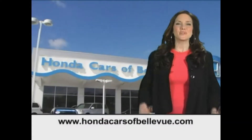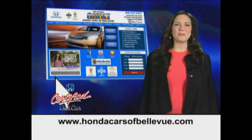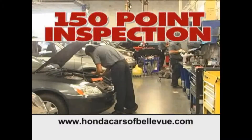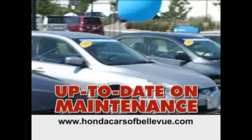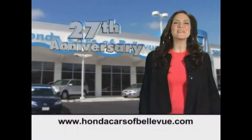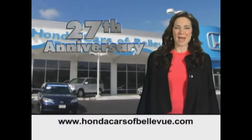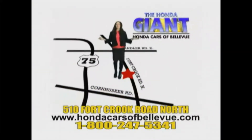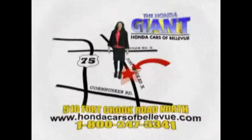For Nebraska's largest selection of certified pre-owned Hondas, go to hondacarsatbellevue.com. Each has passed a rigorous 150-point inspection, is up to date on maintenance, and comes with a Carfax history report. Serving the heartland for 27 years, one happy Honda customer at a time — Honda Cars of Bellevue, one small step off Kennedy Freeway, one giant Honda savings store.